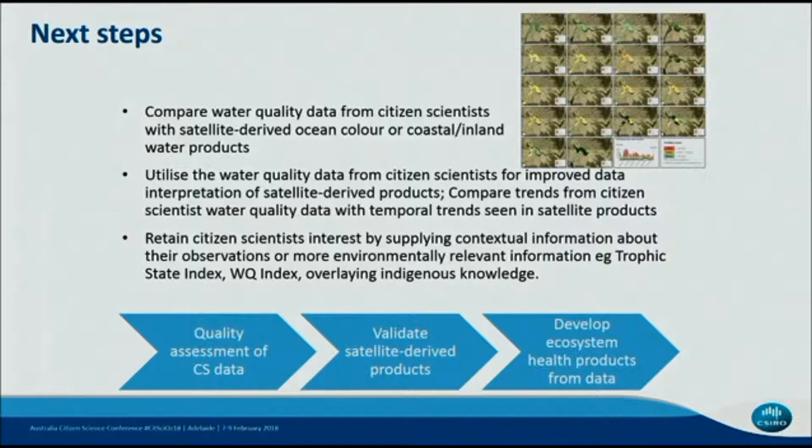Our next steps are really to take the water quality data that's been quality assessed from citizens and integrate it with satellite-derived ocean colour or coastal inland water products. The maps shown on the top right show Lake Hume in a temporal time series of satellite data, showing a progression of an algal bloom that lasted over six months. We see the potential of integrating citizen science measurements into this type of time series because it may lead to early detection of these type of events. We're also interested in retaining citizen science interest by supplying contextual information — for example, whether they're interested in water colour, trophic state, or how colour fits into their Indigenous knowledge.